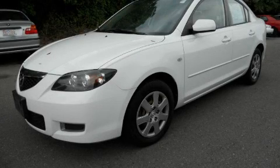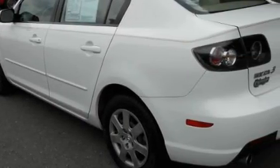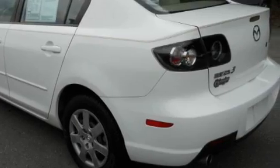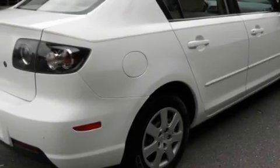This is a 2007 Mazda 3. It has a 2.0-liter four-cylinder engine and an automatic transmission. With an EPA estimated rating of 34 miles per gallon on the highway, fuel efficiency does not take a back seat.